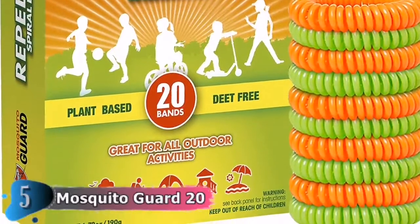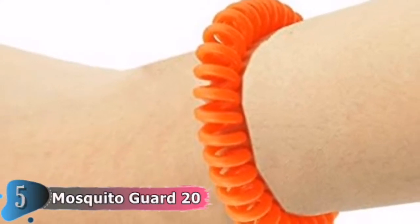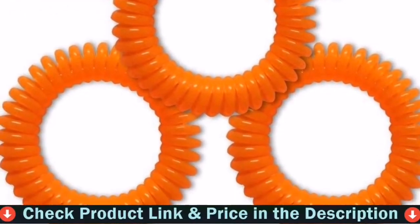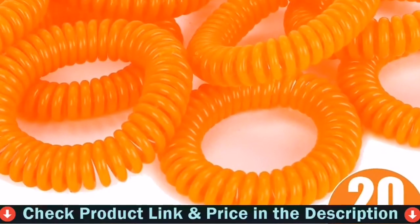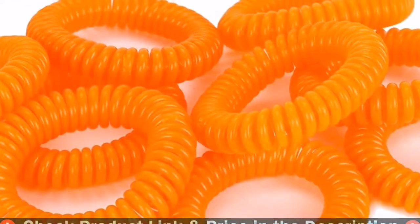Ideal mosquito eradicator and bug bracelet repellent, whether at home on the patio, deck, or backyard, at the park, beach, or pool deck, or while camping and fishing. Each spiral mosquito bracelet repellent for kids is fully adjustable, stretchy, and can easily be worn on a wrist or the ankle.